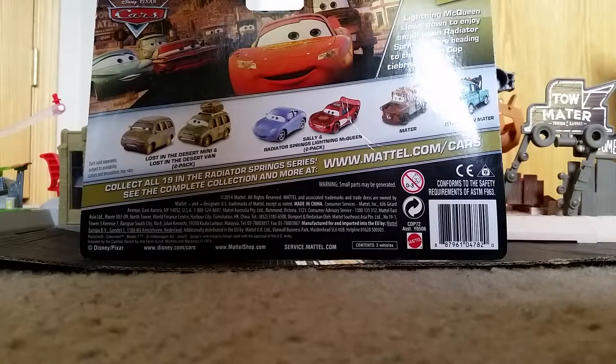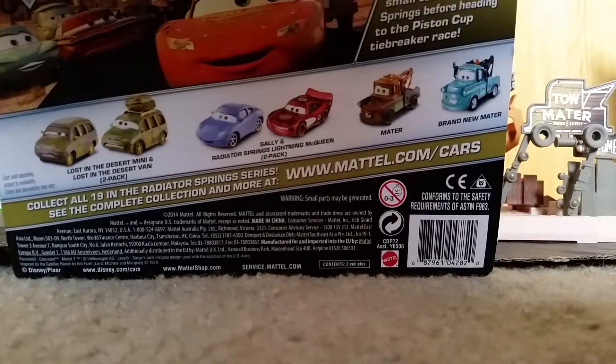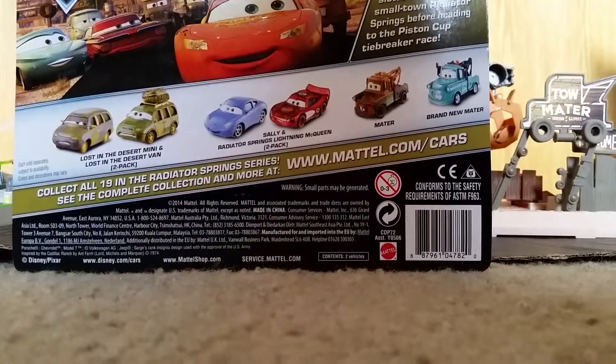Here on the back of the package are other diecasts like another 2-pack with Sally and Radiator Springs Lightning McQueen, as well as Mater and brand new Mater if you want to read. Go ahead and pause for a moment.